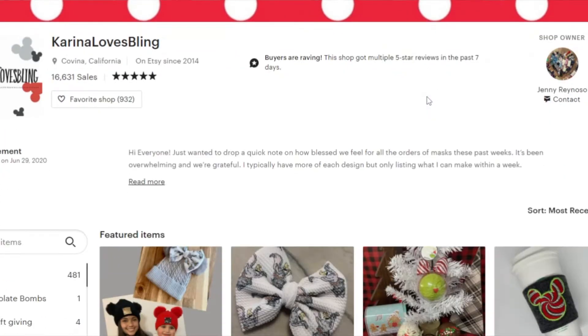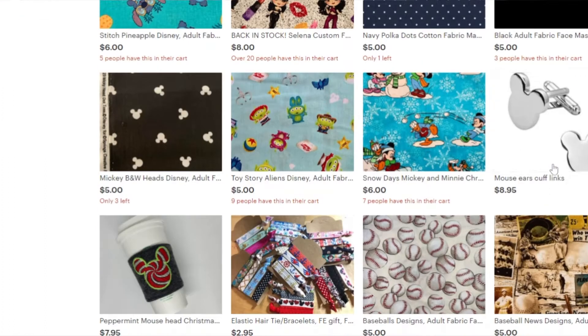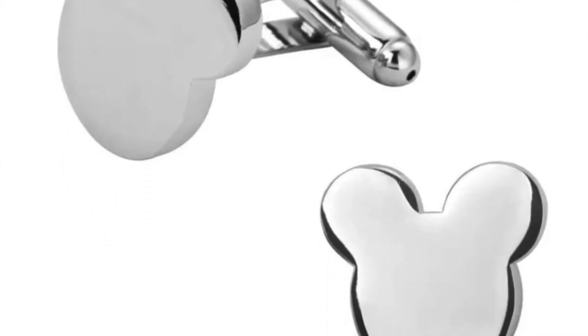If you have a fancy Disney man in your life, I love this next idea and it's very inexpensive — a fantastic stocking stuffer. On Etsy I found a shop called Karina Loves Bling. She does lots of things including cute face masks, but what caught my eye were these mouse ear cufflinks. If you know someone who's still going into the office or has an upcoming wedding or special event, this is such a subtle and sweet Disney touch. They're really affordable, very cute, and I think they would make a lovely statement gift.